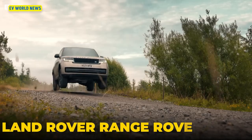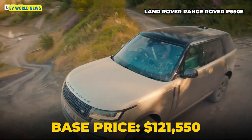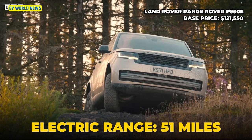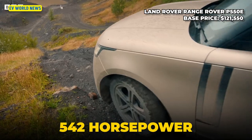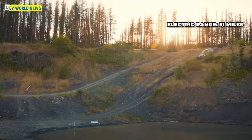It's kind of nice to see that the Range Rover has finally started doing something here — that's new. At $121,000, it gives you 51 miles of electric range and 540 horsepower. That's a powerful SUV, and it's nice to see this first offering from Range Rover.